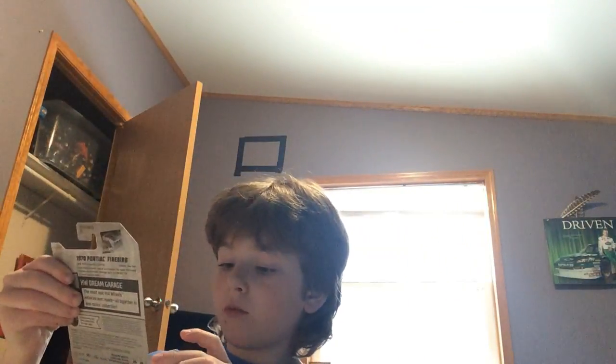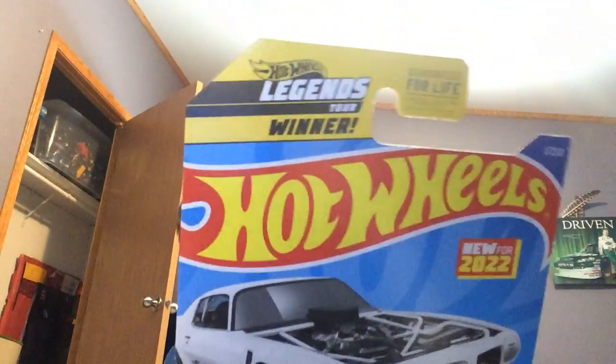When they had the Hot Wheels shows in cities around the United States, they'd bring real life, real size cars that look exactly like the Hot Wheels. This one is the 2022 winner. I'm probably not going to unbox this one because I want to keep it up on my shelf or hang it on the wall. All these Hot Wheels I got at Dollar Tree in Grand Rapids, Minnesota.